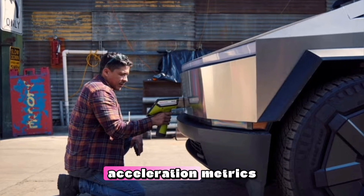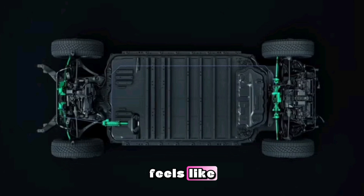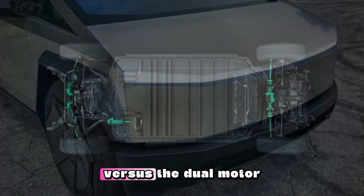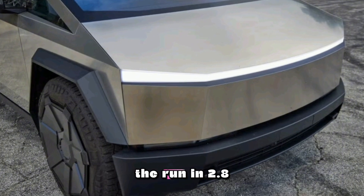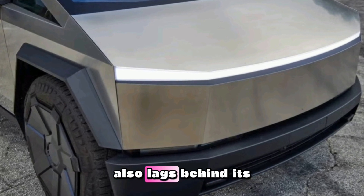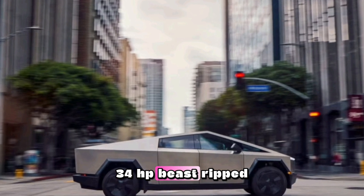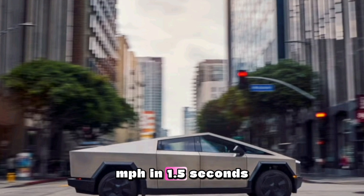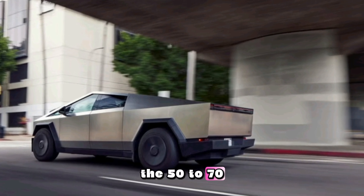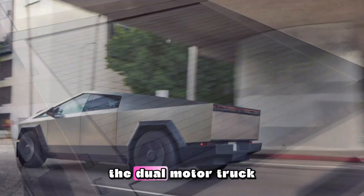Along with the traditional acceleration metrics, we administer a 5-to-60 mph test that emulates what it feels like when mashing the go-pedal in the real world. The Beast has a 1.1-second advantage versus the dual-motor truck, completing the run in 2.8 seconds versus 3.9 seconds for the latter. The dual-motor version also lags behind in our passing tests: the 834-HP Beast ripped from 30 to 50 mph in 1.5 seconds versus 2.5 for the 600-HP Cybertruck. The 50-to-70 mph passing maneuver took 1.8 seconds in the tri-motor model compared with 3.6 for the dual-motor truck.